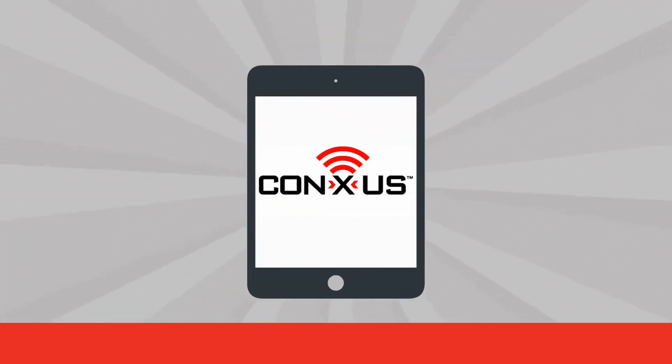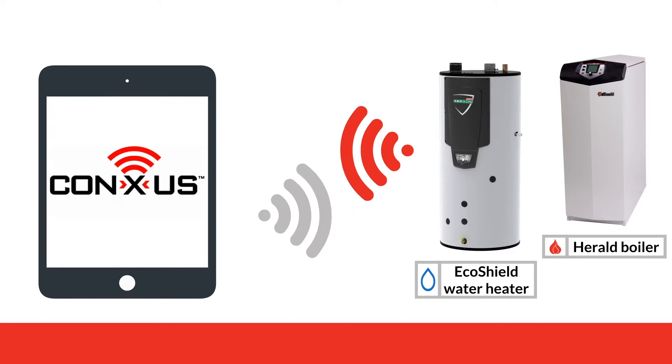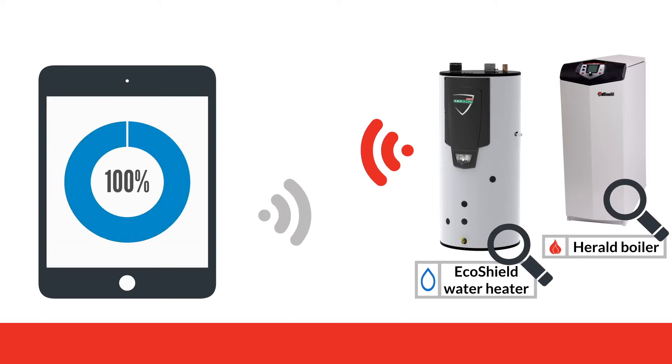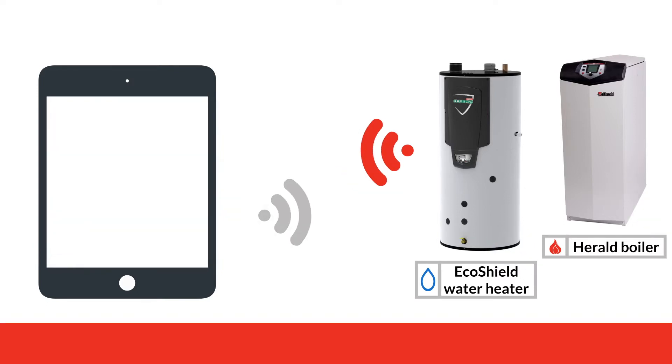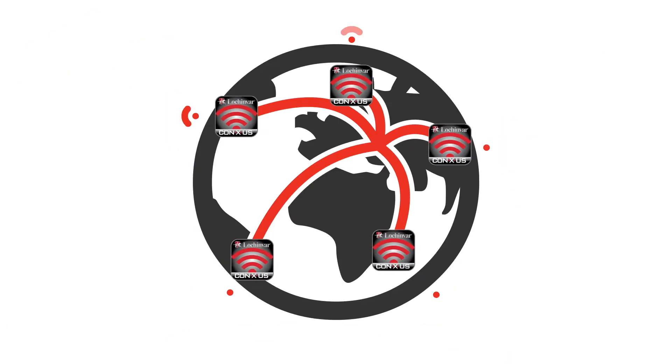We proudly present to you Conexus Remote Connect. All Herald and EcoShield units are compatible with the Conexus application. This allows you to have a two-way communication with your boiler or water heater, providing real-time status of your appliance. You can check operating conditions, check appliance operating history, receive status alerts, and modify parameters from literally anywhere in the world.